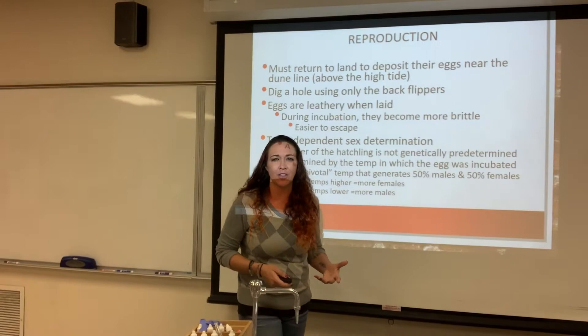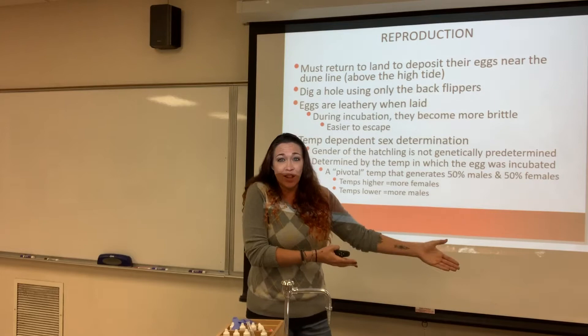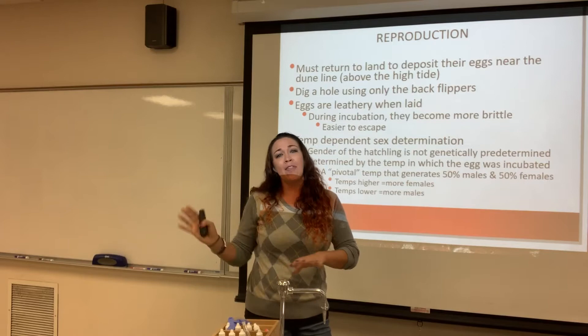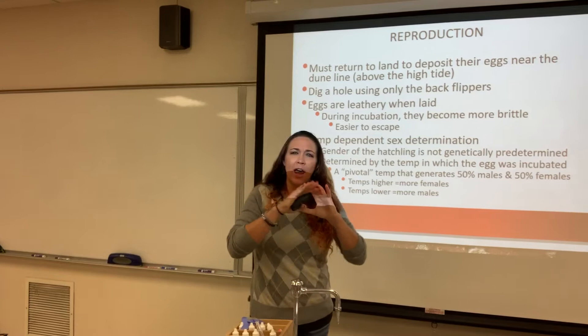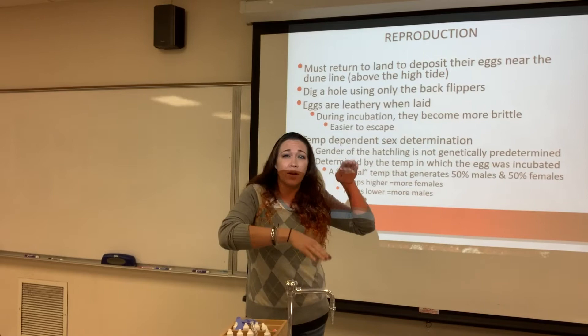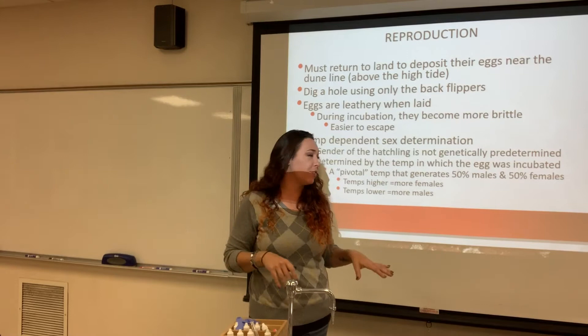Sea turtle reproduction is interesting. Turtles lay their eggs on land — that's one of the few marine animals that actually comes up on land, because it's protected from marine predators. The female will crawl up onto land, lay her eggs in a nest, the male will fertilize them, and they will both take off back out to sea. Most of the time the eggs are protected because they have a very hard, leathery shell — very different from bird shells — and it's resilient because they're buried in the sand.